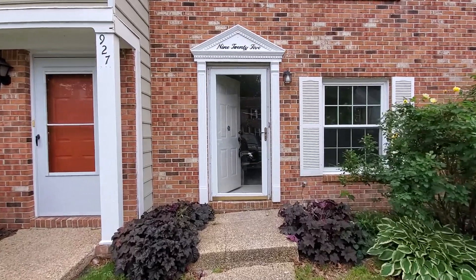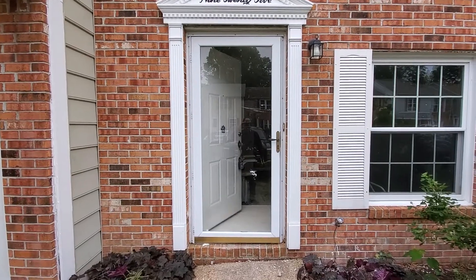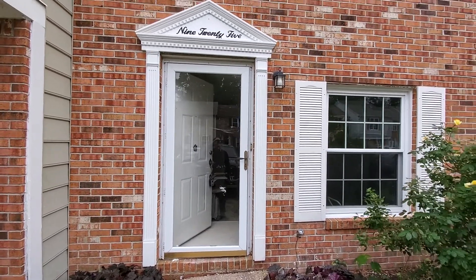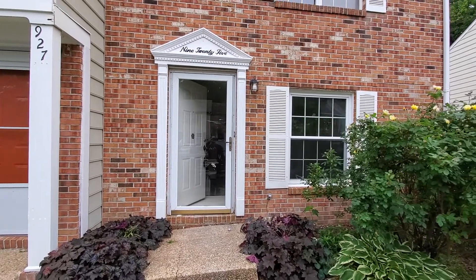Hey, it's Kirk Smith again with the Easy Breezy Homebuyer, standing here at our home on Ketch Court in Chesapeake. We recently did a walk-through video of this property, which is currently in rehab. I thought I'd do a quick update for you.